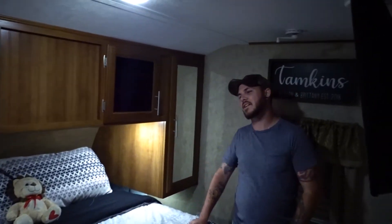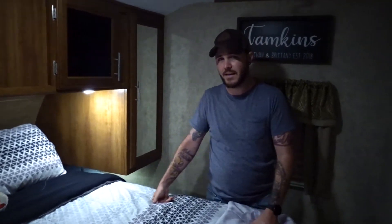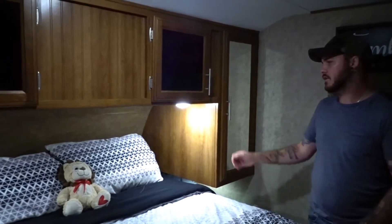We've made it here to the bedroom — it wasn't a very far walk. We're only sitting 27 feet at 5,200 pounds with a 600 pound tongue weight. We've got one black tank, one gray tank, and one fresh water tank. And this is our bedroom up in the nose of the unit.